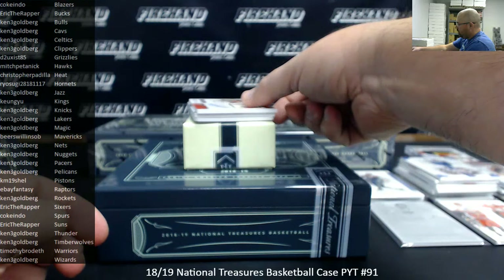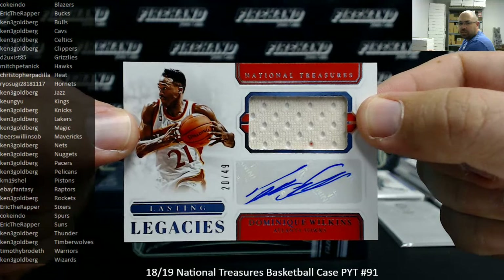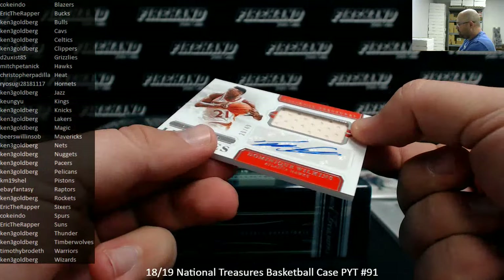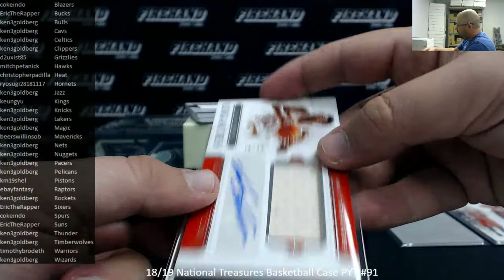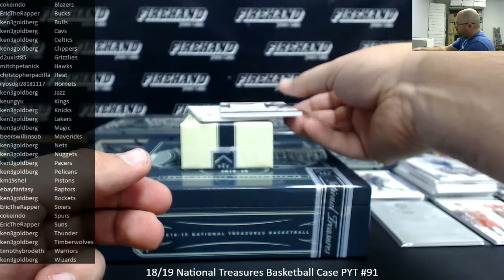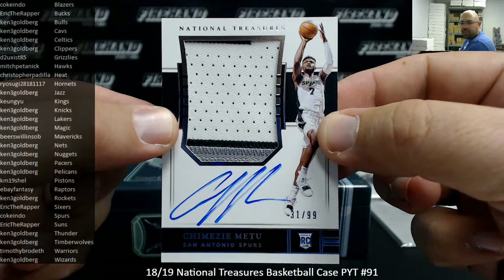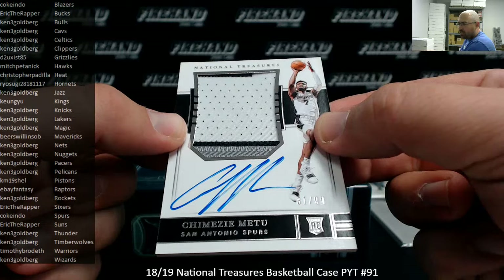Got a Lasting Legacies jersey auto to 49, Dominique Wilkins — Atlanta Hawks, once again Mitch, you are cleaning up my friend. Another nice hit right there. Got your Trae Young in the first box, and you got a nice jersey auto to the Hall of Famer. Got another RPA here, number 99 for the San Antonio Spurs, Chimezi Metu, 31-99 — Spurs going to Coke Endo.